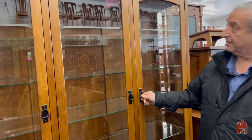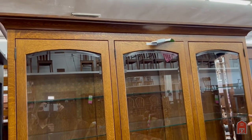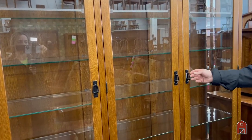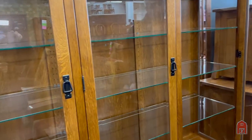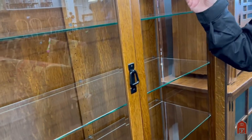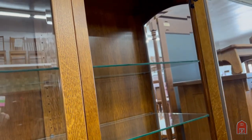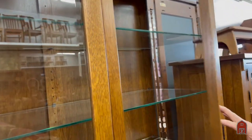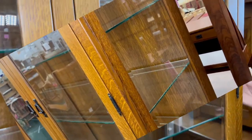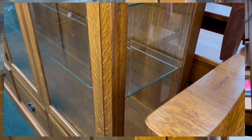Now the size on this particular piece is 66 inches wide, 81 inches tall, and 16 inches deep. It has adjustable glass shelves that are fully supported and tempered glass with built-in lights. This one is quarter cut wide oak, beveled glass, side lights, and some storage drawers on the bottom.